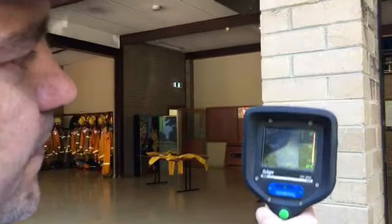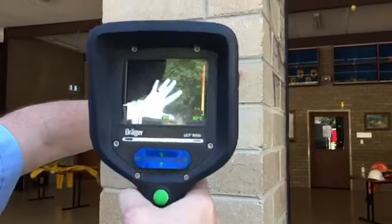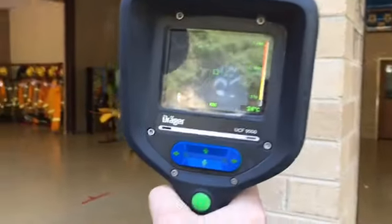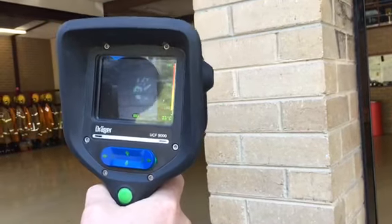If you have a look, you can see the post there — not much to see. But if I show you my hand, you can see the heat signature from my hand and you'll also be able to see the heat signature left behind. It just shows how sensitive the thermal imaging camera is. A great tool that we use every day.